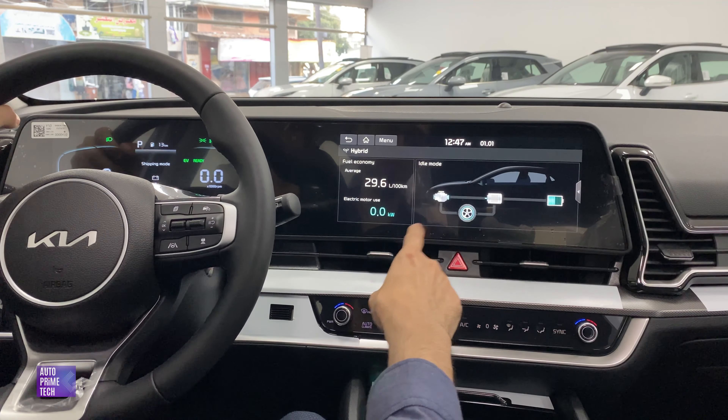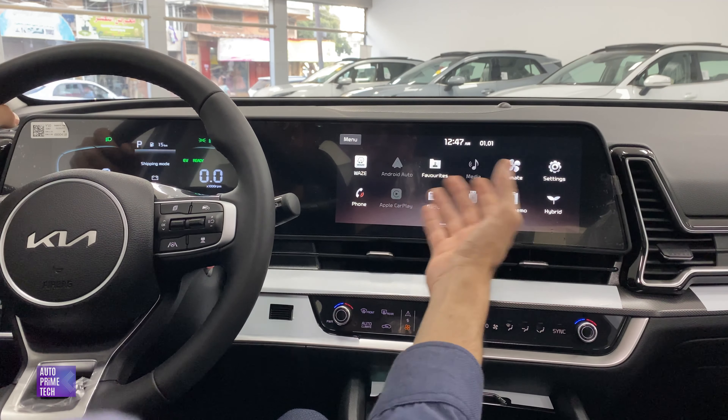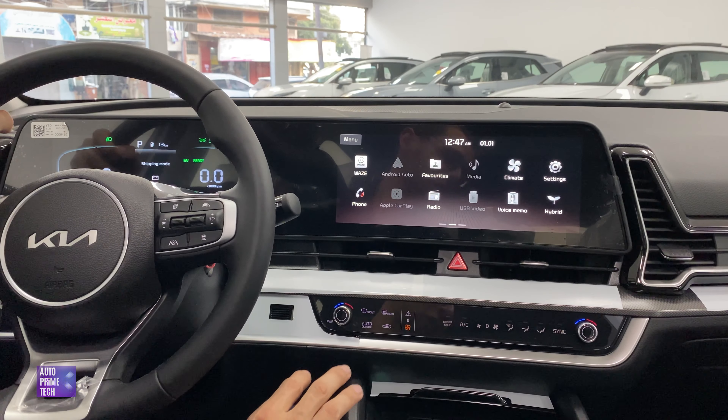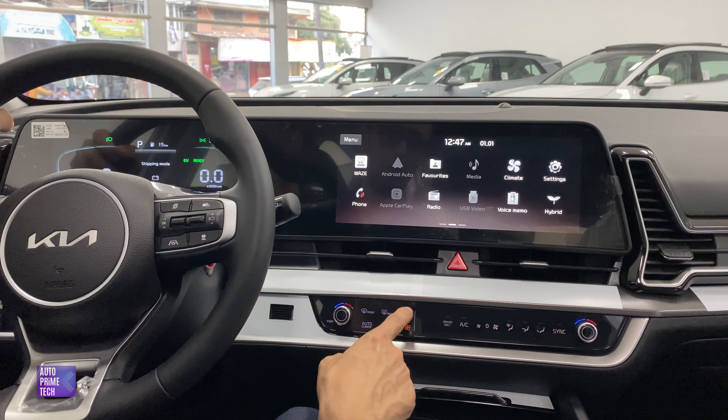When you press the gas, you can see the energy flow and fuel consumption appear on screen. It is such a unique screen — very easy to use, very handy, and really quick and responsive. There are also shortcut menu buttons available here for quick access.